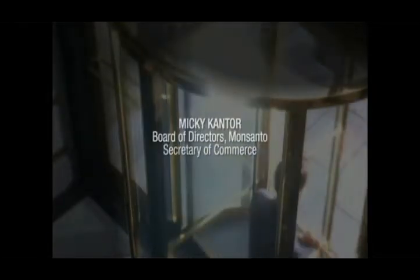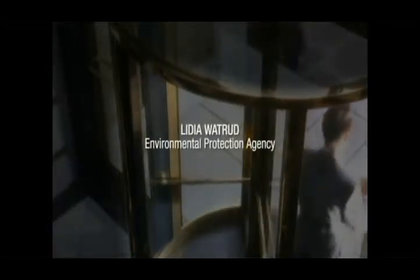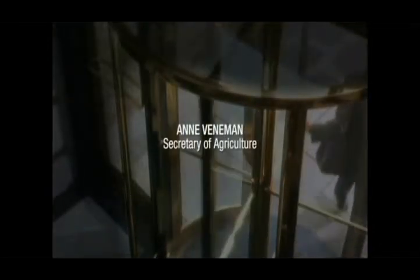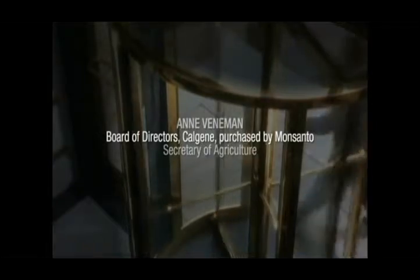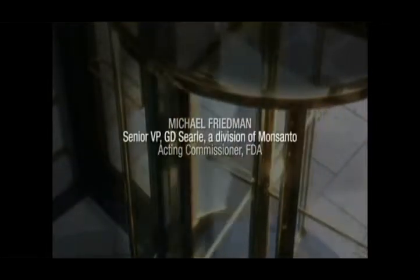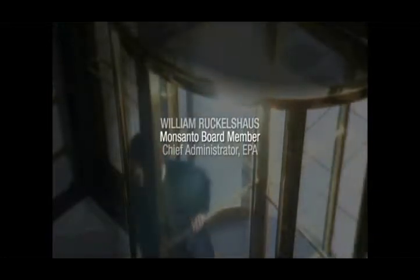The state of affairs in 1999 includes: Linda Fisher moves from the Environmental Protection Agency to Monsanto; Michael Friedman from the FDA to Monsanto; Marsha Hale and Josh King from the White House to Monsanto; Margaret Miller from Monsanto to the FDA; William Ruckelshaus from the EPA to Monsanto. And let's not forget Michael Taylor, who went back and forth several times.